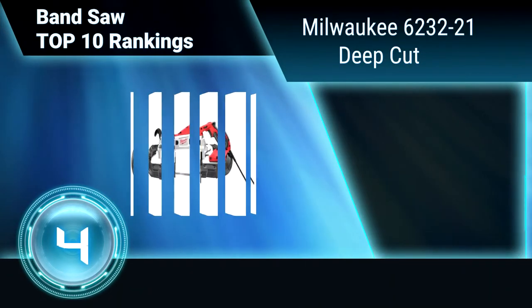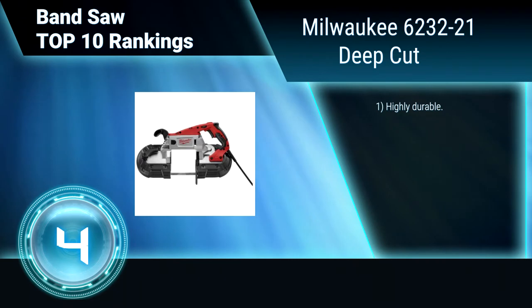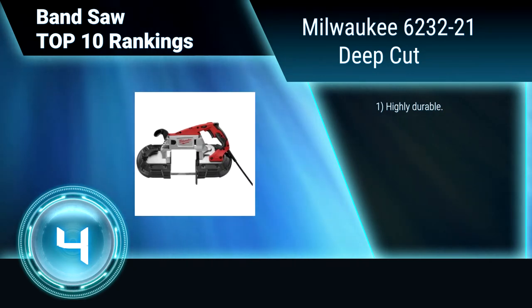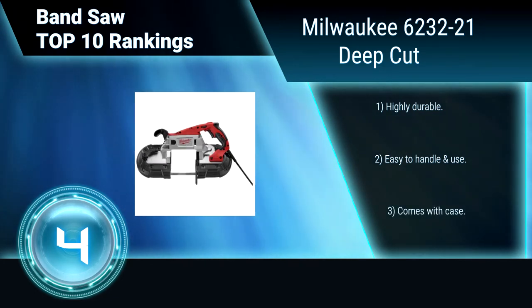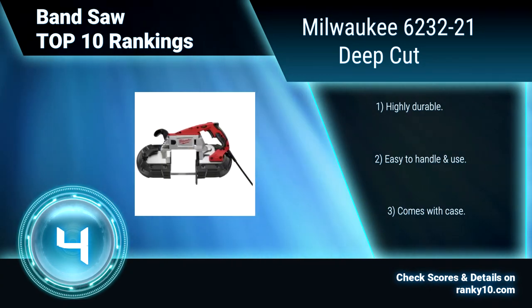Ranking Number 4: Milwaukee 623221. This band saw is specially designed with enough power to cut through a variety of materials up to 5 inches by 5 inches in size, at 11 amps of power. It features clear cut visibility, allowing for more accurate cuts. Highly durable. Easy to handle and easy to use. Comes with a case.